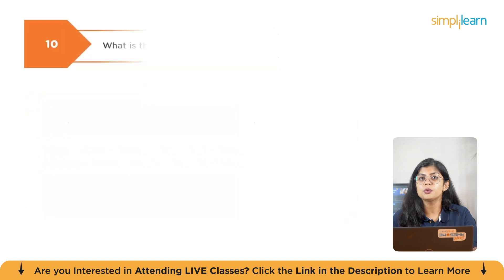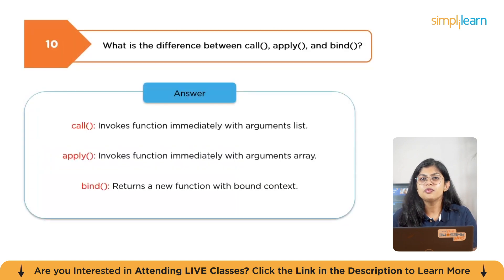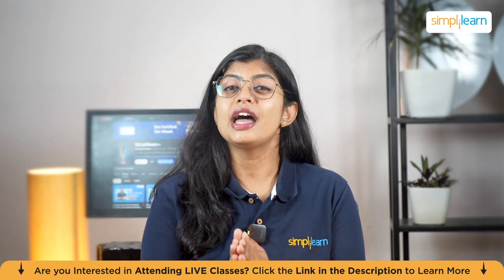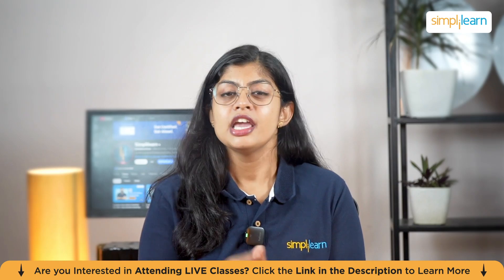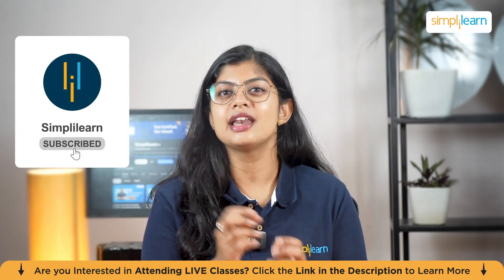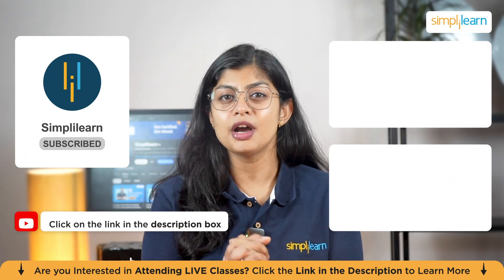The last question is: what is the difference between call, apply, and bind? Call invokes a function immediately with an argument list. Apply invokes a function immediately with an arguments array. Bind returns a new function with a bound context. That's a wrap on JavaScript interview questions with answers. If you liked this video, hit the like button and don't forget to subscribe. Thanks for watching and keep learning with Simply Learn.